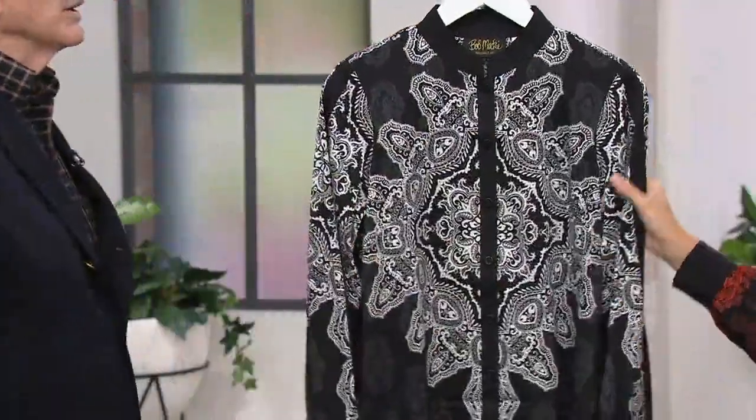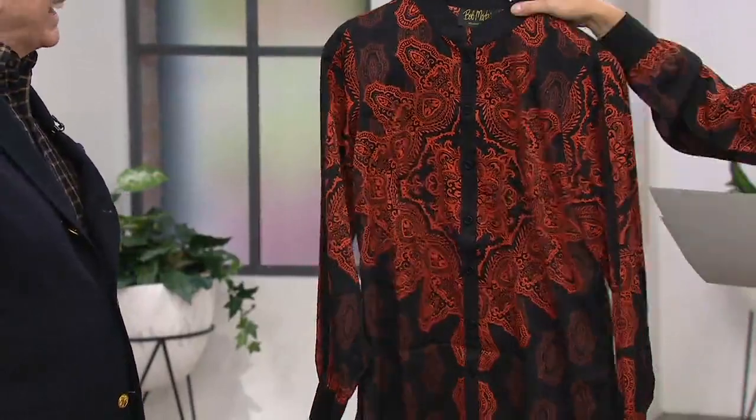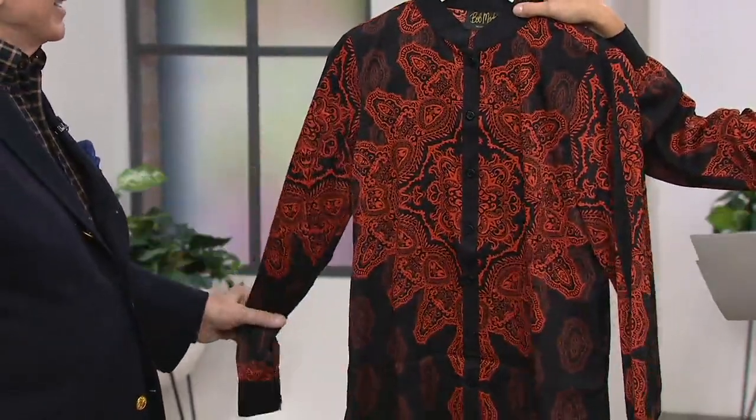Just think about this come next spring — wear it with your white pants and a little white t-shirt under it. Gorgeous. I would almost love to do a little red tank to pop it. I love the black, the red, and the white together.